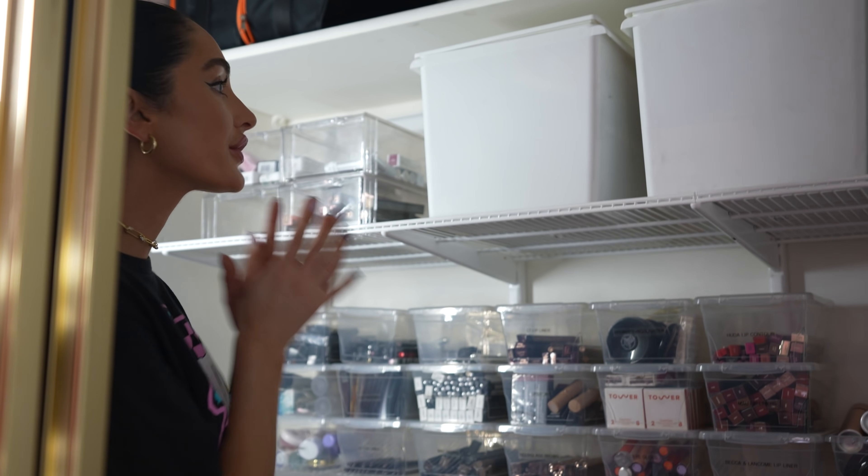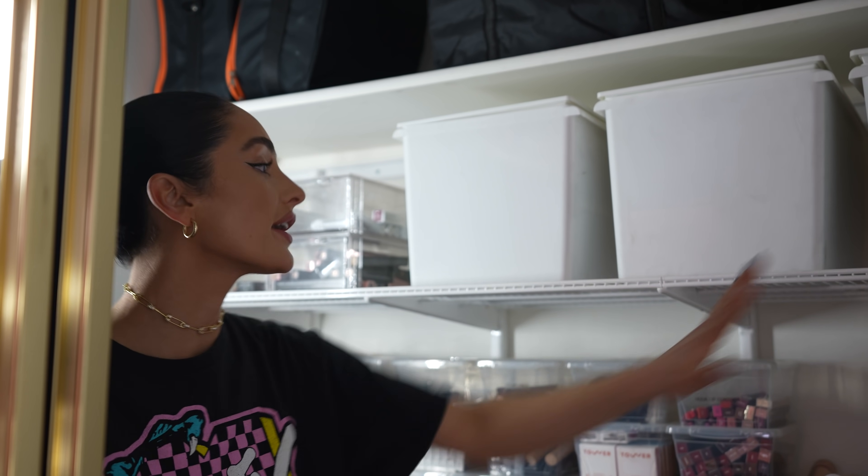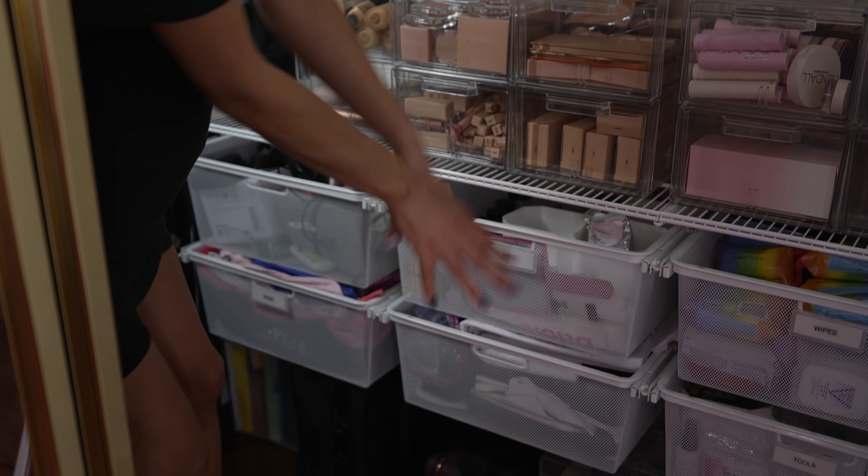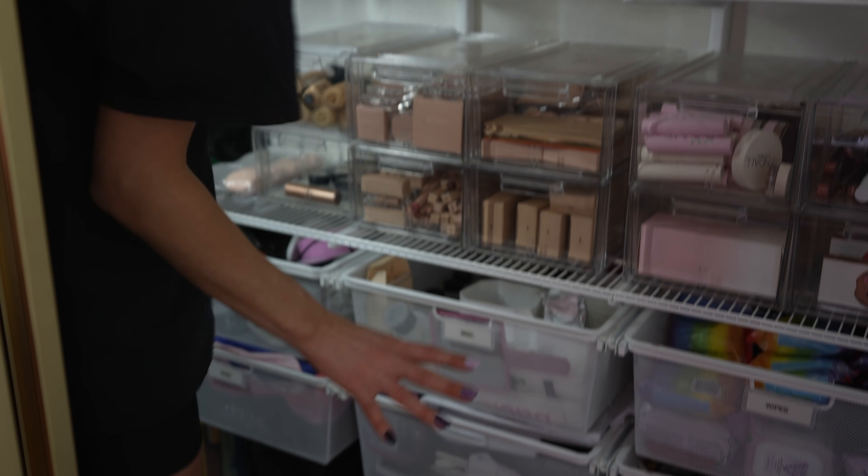And then we've got just some personal things up here — also some camera equipment and maybe some junk. That's my VIP closet.